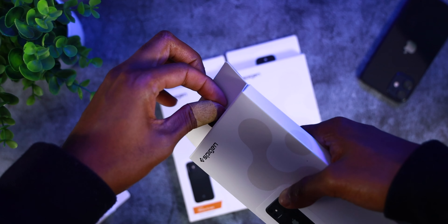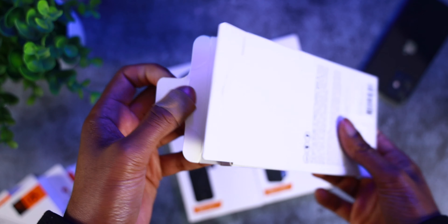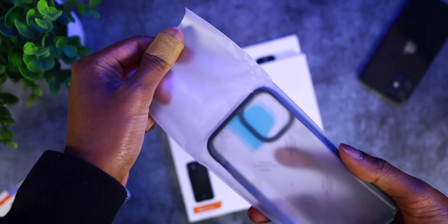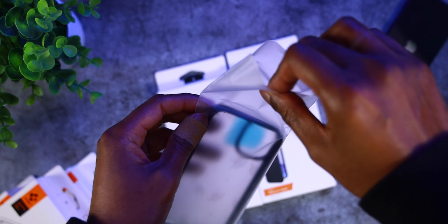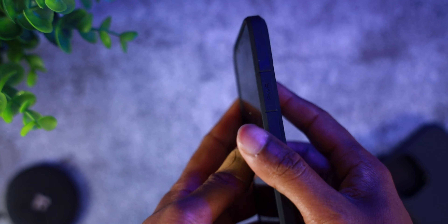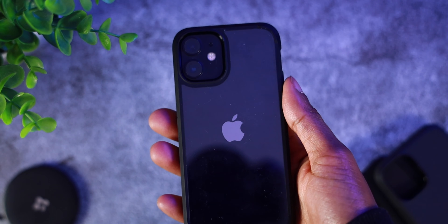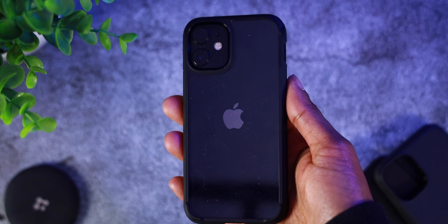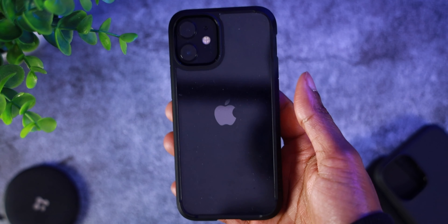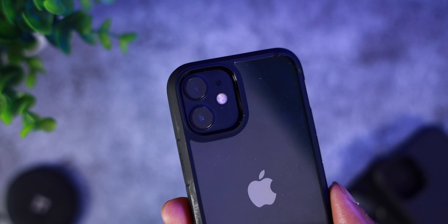Starting off with the Ultra Hybrid case — just pull off the tab right here and out pops the case. This case comes in a variety of colors: red, beige, navy, blue, crystal clear, and the matte black I have here. The Ultra Hybrid is a see-through case where you can show off the Apple logo through its crystal clear back. The back is pretty rigid and there is some great grip for everyday use. The Ultra Hybrid is also military-grade certified with air cushion technology and is compatible with wireless charging.